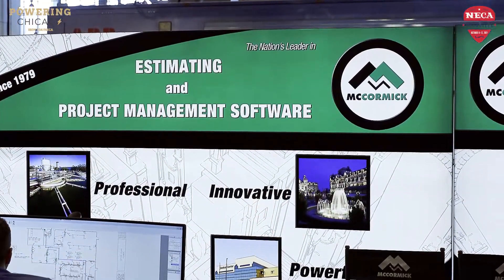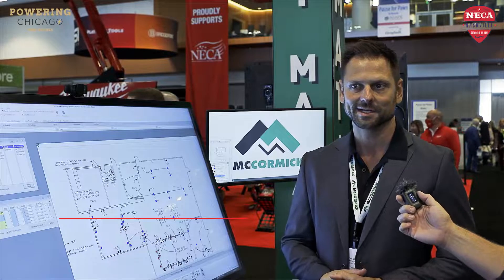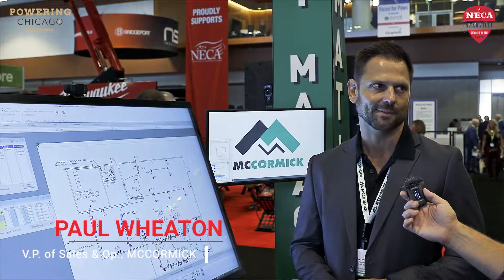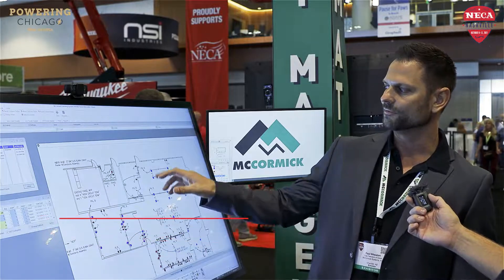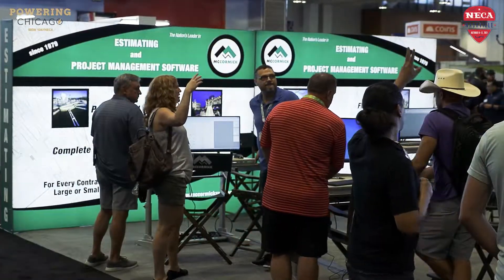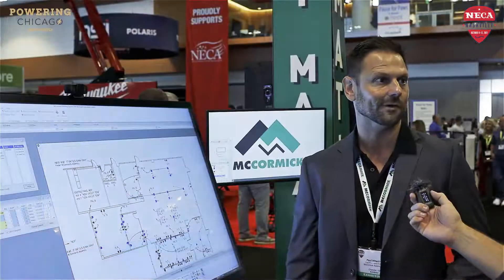We've come up with an upgrade called Auto Home Run. So basically, say you're doing a low voltage job and you have 50 outlets on this PDF plan. I can tell all those 50 outlets to automatically home run and draw the cable back to a low voltage room.